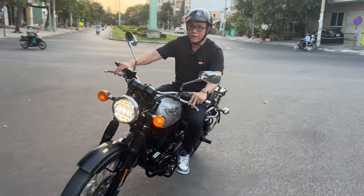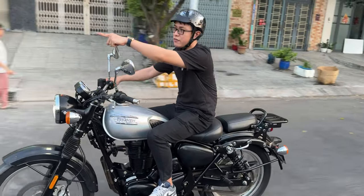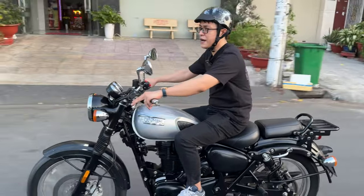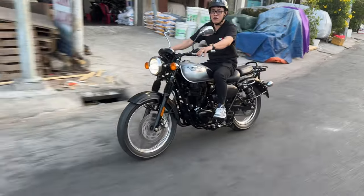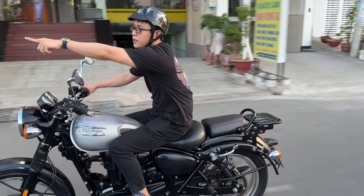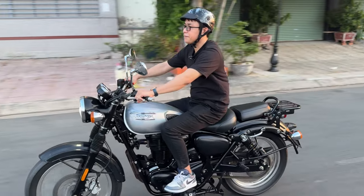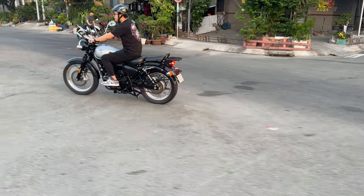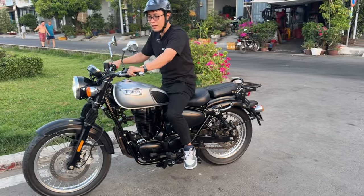Hôm qua mình đã trải nghiệm nhiều rồi, thôi để mình kiếm một cái chỗ nào đó, dừng lại chia sẻ review cho anh em luôn. Rất là đã đi trên đường, bao ngầu luôn. Nhìn giống với James Bond 007. Dừng ở trên kia mình quay clip review luôn. Clip này là không cắt ghép gì hết nha.